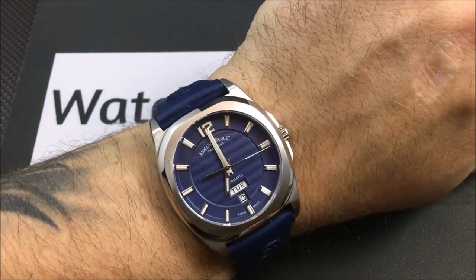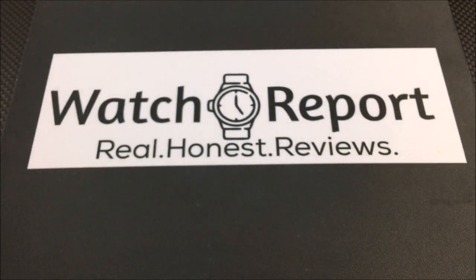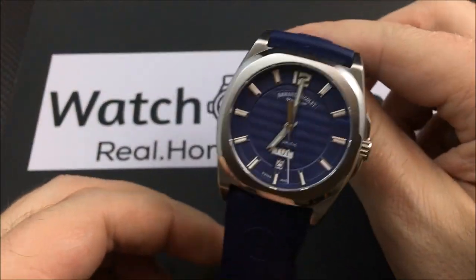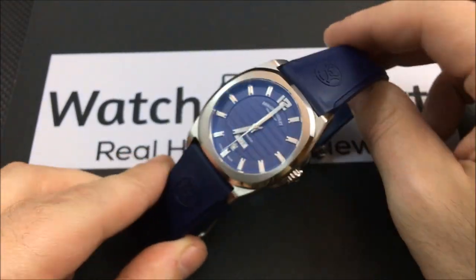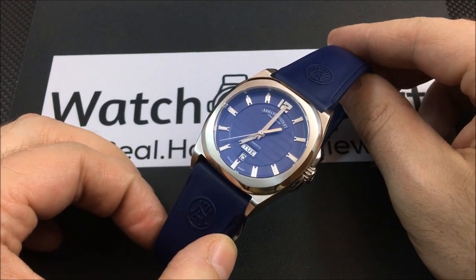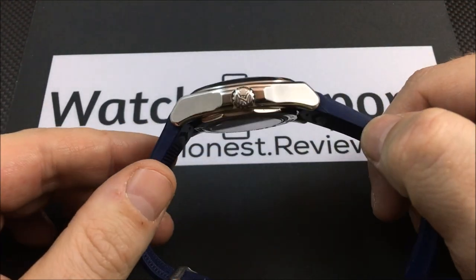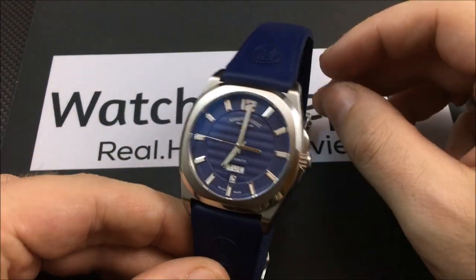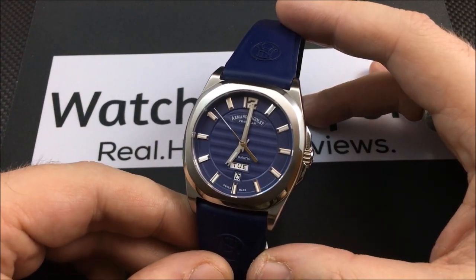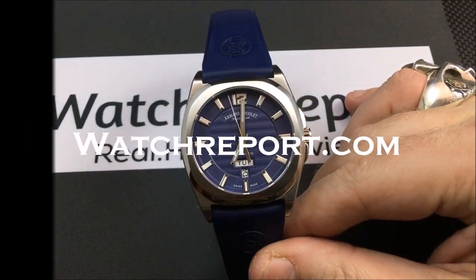If you want to see more, click the eye in the upper right-hand part of the screen, or go to watchreport.com for the full review with more thoughts and comments. Leave a like or a comment here on YouTube, please subscribe to our YouTube channel, and follow us on Facebook, Twitter, and Instagram. This has been a look at the very beautiful Armand Nicolet J09 Day-Date — this has been Don Evans for watchreport.com, and I'll see you guys on the next video.